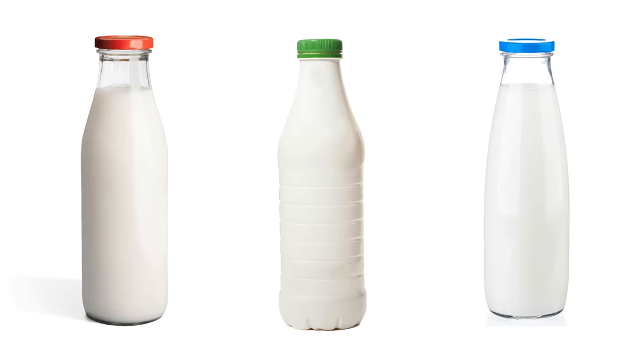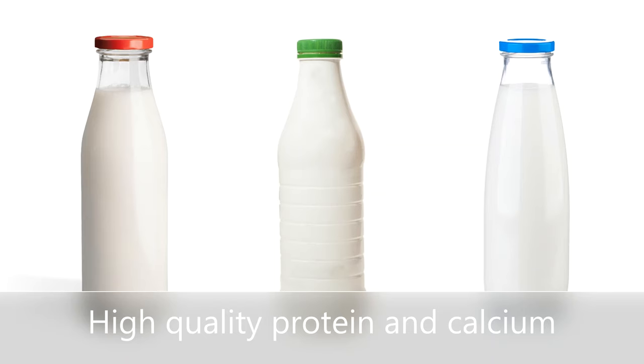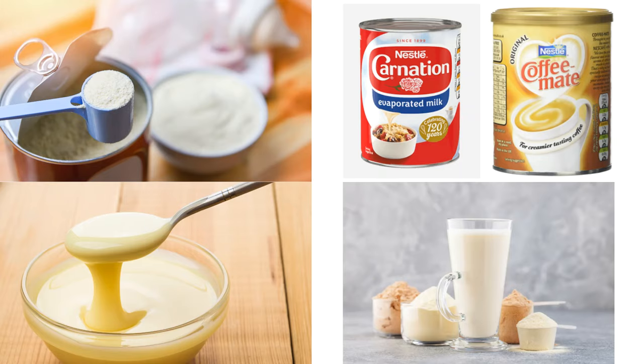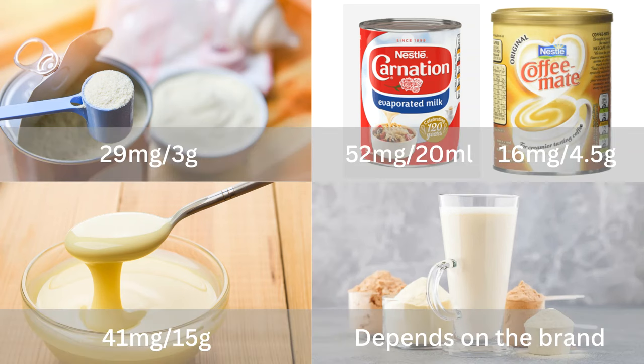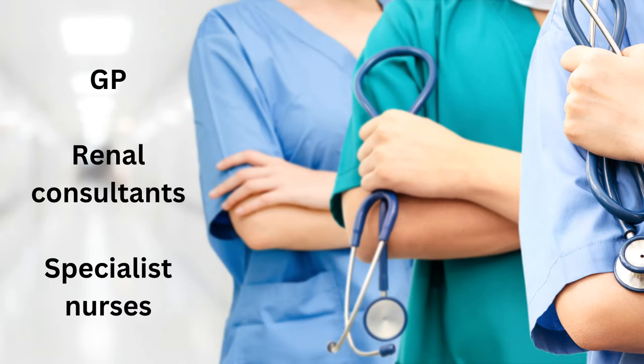Milk contains phosphate too, but it is a good source of high quality protein and calcium. You can still have half a pint of milk per day. Please avoid dried milk powder, evaporated milk, condensed milk and coffee mate. Over the counter milkshake supplements are usually high in phosphate. If you need nutritional supplements, please contact your GP, renal consultants or specialist nurses to refer you to see a renal dietitian.